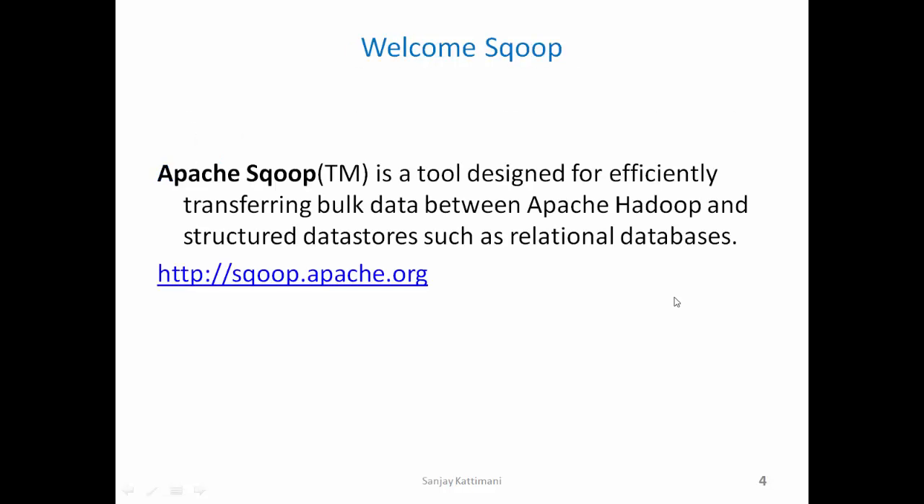Solution: Sqoop is a tool designed for efficiently transferring bulk data between Hadoop and structured data sources such as relational databases, enterprise data warehouses, or NoSQL data stores.